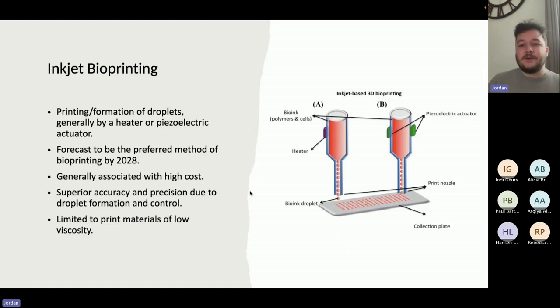You've also got inkjet bioprinting — the idea of loading your bioink and then using a piezoelectric actuator or a heater element to stimulate the bioink into a droplet form, which is then shot at very high speed over a surface. It's incredibly high accuracy due to the droplet nature, but you're limited to print materials of low viscosity. Even a low viscosity material like 1% alginate wouldn't really be appropriate for inkjet. That's the biggest limitation of the technology, but inkjet is forecasted to be the preferred method by 2028.